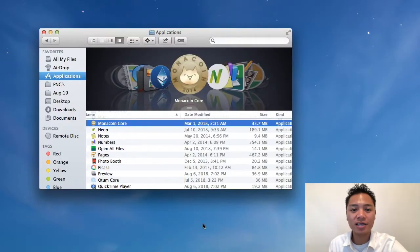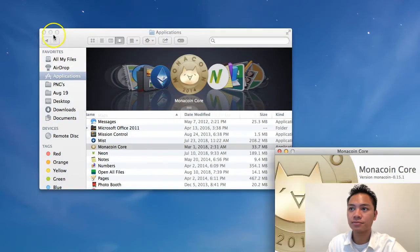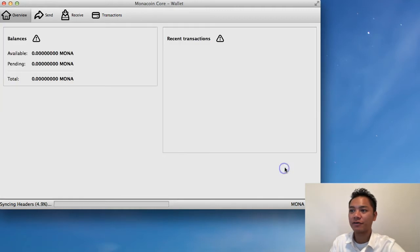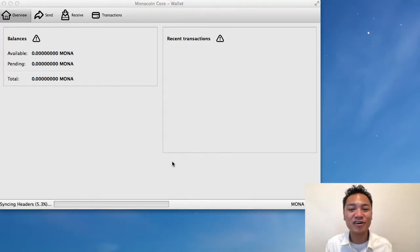I'm going to go ahead and click this eject button to make sure it's officially gone. And to reopen it, I'm simply going to go back to my finder, go to my applications, go to Monacoin Core here, and then right-click and click open. And here it is one more time. Again, it's saying it's still syncing, so wait for that to sync before you actually send and receive. And voila — there is the Monacoin Core wallet. You've successfully downloaded and installed the Monacoin Core wallet.